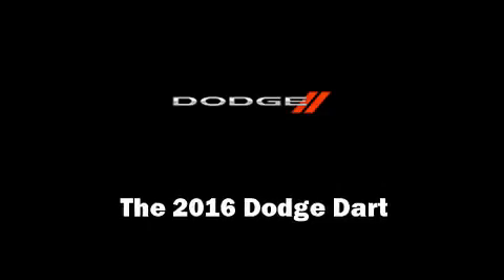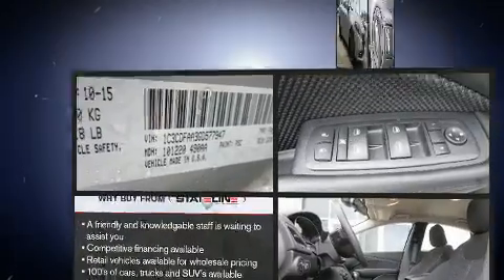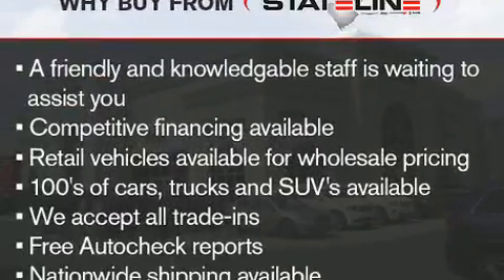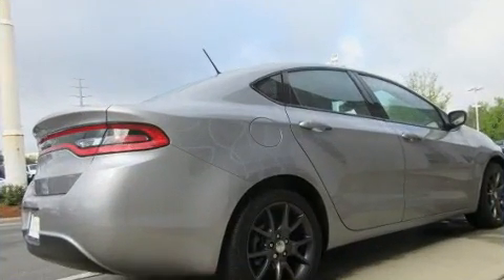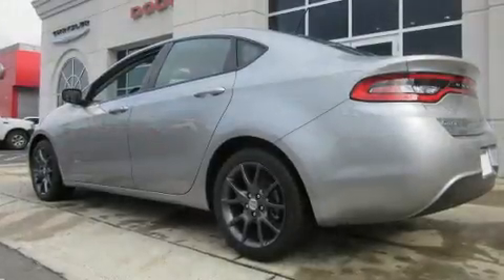Discerning drivers will appreciate the 2016 Dodge Dart. This four-door, five-passenger sedan leads among competitors in its segment. It features an automatic transmission, front-wheel drive, and a two-liter four-cylinder engine.